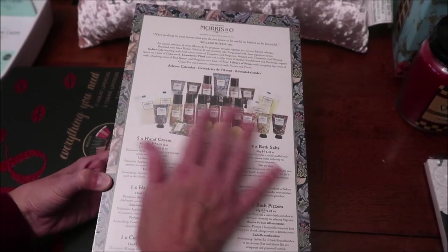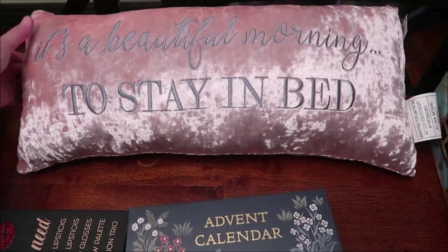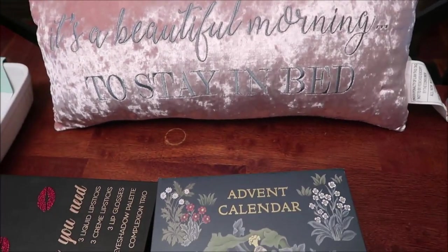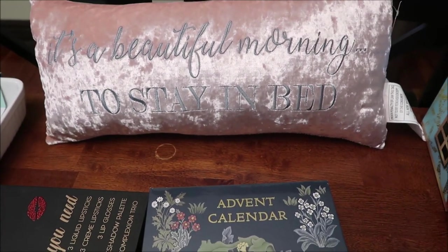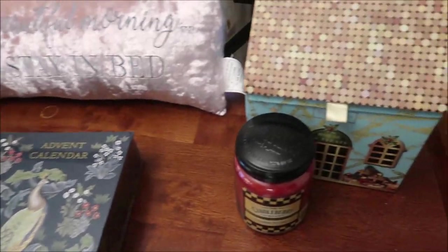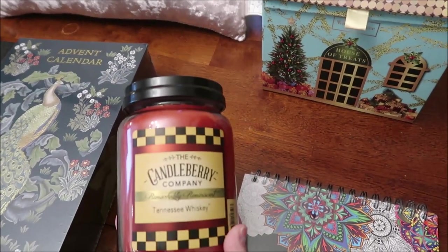This pillow I bought from Cracker Barrel. When I saw it I thought of Ashley — it says 'It's a beautiful morning to stay in bed,' because Ashley likes to stay in bed.